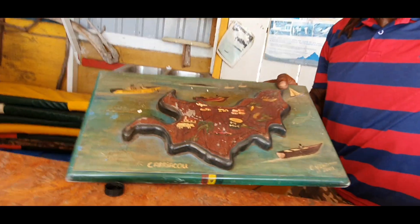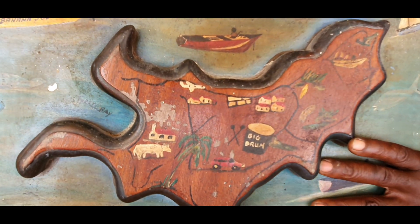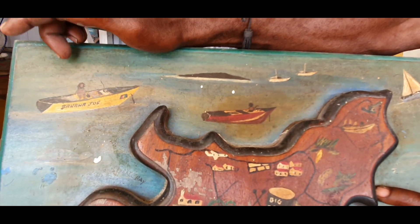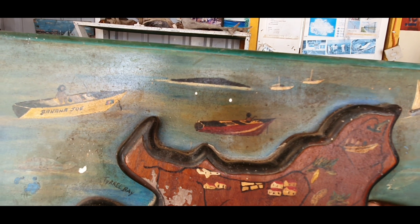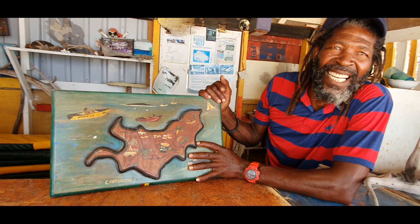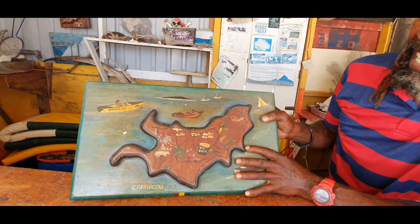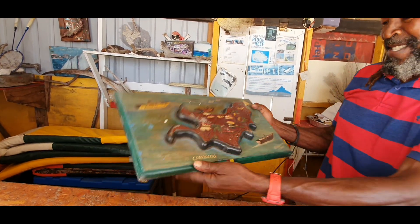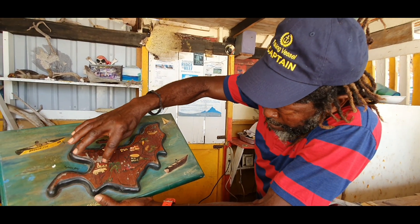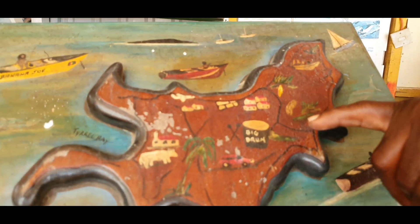This is a map of Carriacou - it's historic because I made this many, many years ago, like 20 years ago. I carved it but my friend painted it - I didn't do the painting. You see this boat here - that's the Banana Joe, 20 years ago. I wanted to build my banana joe boat - it was a dream 20 years ago. I actually put it on this slate long before I even built the boat. Imagine dreams come true! This is Till Bay - for Carriacou we consider there's a church and farming animals, and here should be Six Road and we put it for big drum.